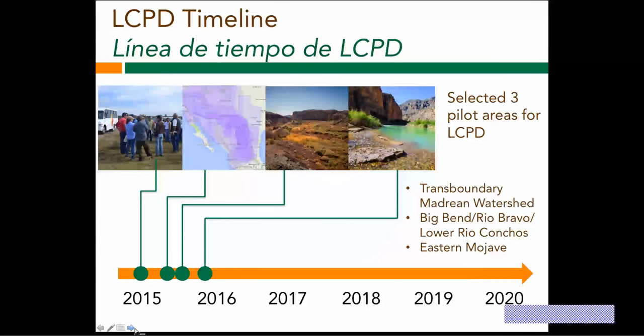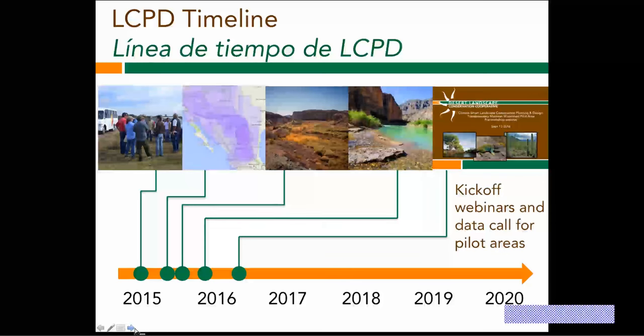Three pilot areas were selected. In addition to the Madrean, there is one selected in the Big Bend, Rio Bravo, Lower Rio Conchos area — also a bi-national pilot area — offering a lot of opportunity for learning from the different pilot areas how we approach these conservation issues. And then the Eastern Mojave area. In May of this year, many of you attended our kickoff webinar for the pilot area, and we've been doing work around starting to collect data within the Madrean pilot area and the other pilot areas.